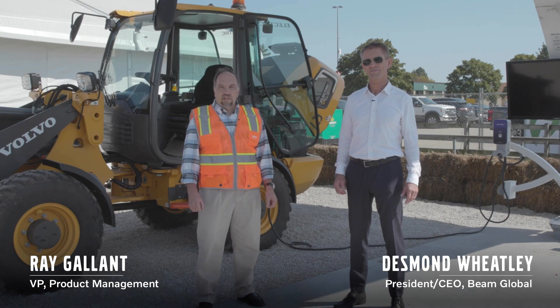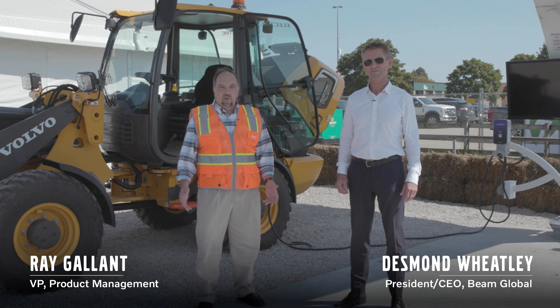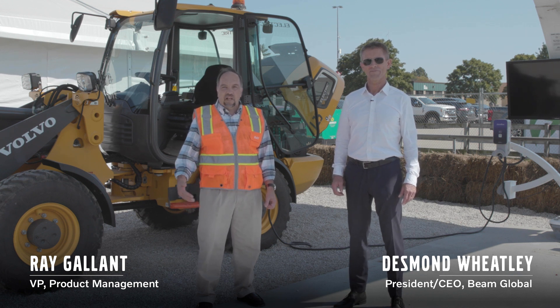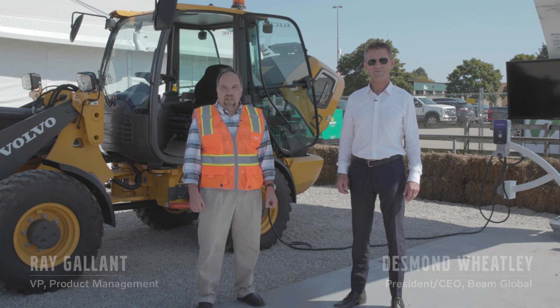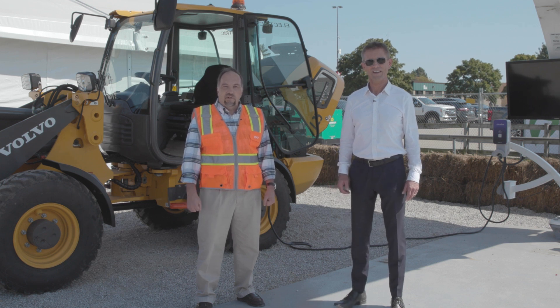Good morning, I'm Ray Gallant, Vice President with Volvo Construction Equipment for Product Management and Productivity. We're here at the Utility Expo, very excited to be debuting our electric machines and having a chance for customers to actually try them and operate them. And I'm here with our partner, Beam Global, introducing a new way of charging with renewable solar energy.